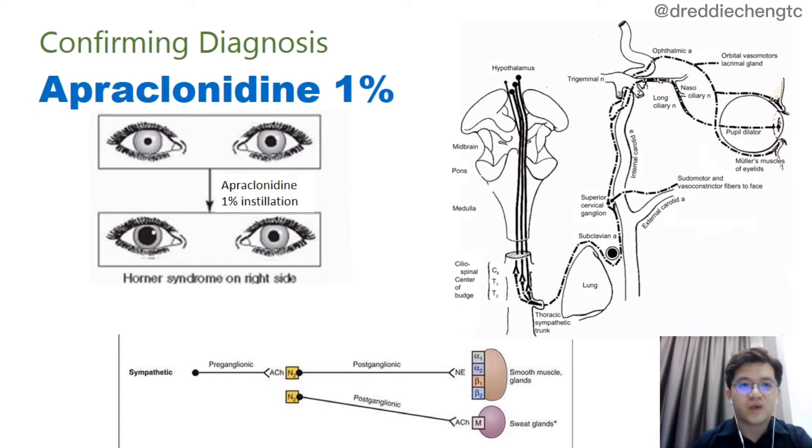Besides cocaine, we can use apraclonidine 1% to help us diagnose Horner's syndrome. Apraclonidine is a weak alpha-1 agonist. After instillation of apraclonidine 1% in both eyes of a patient suspected to have Horner's syndrome, the normal eye will not dilate, but the ipsilateral affected side of the Horner's syndrome will dilate because of the mechanism of apraclonidine.